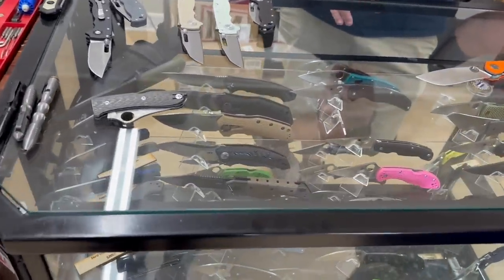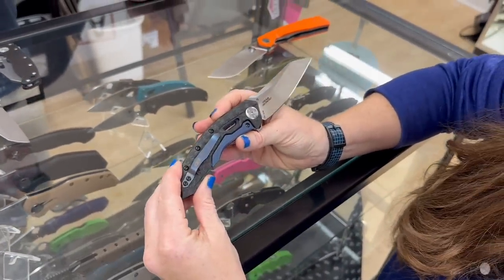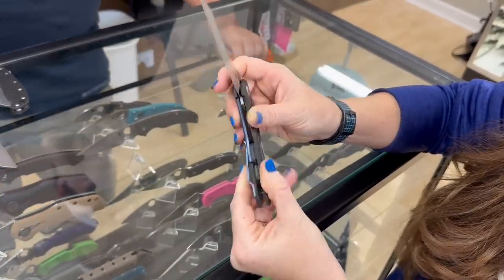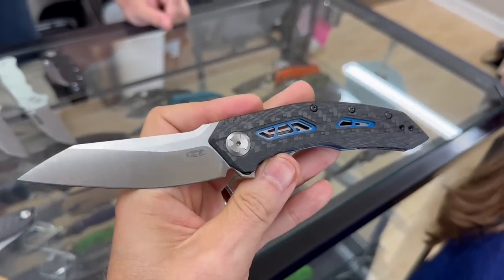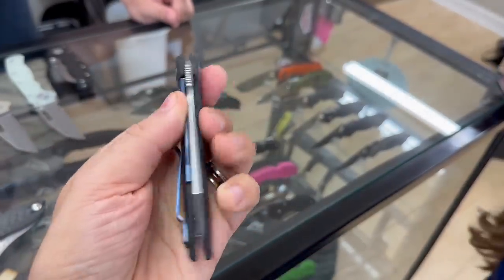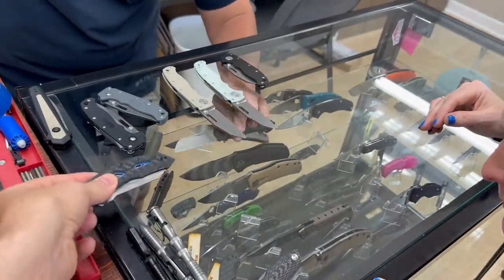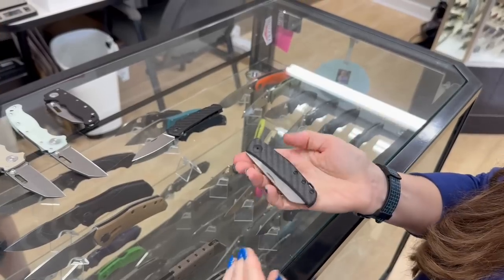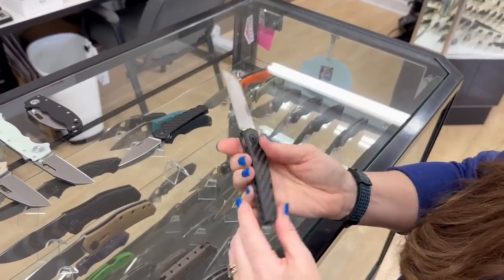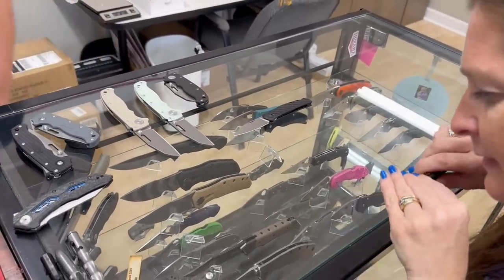That ZT over there — carbon fiber with blue hardware — I think that's the 762, a frame lock. That is really nice. Why don't you have that knife? It's slim and I would carry it. I've also been noticing the slip joints — I like slimmer knives, especially for summertime carry.